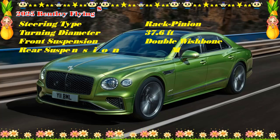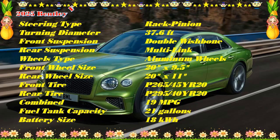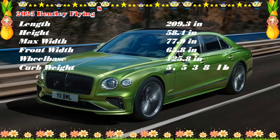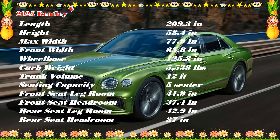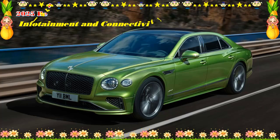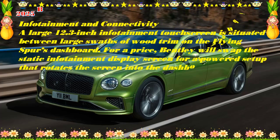A new 771 HP plug-in hybrid powertrain debuts on the Flying Spur for 2025. This setup, borrowed from the Continental GT coupe and convertible, pairs a twin-turbo 4.0-liter V8 engine with an electric motor. While a non-hybrid V8 option could be offered in the future, Bentley hasn't announced such a powertrain yet. All Flying Spurs come with an eight-speed dual-clutch automatic transmission and all-wheel drive.